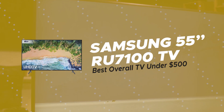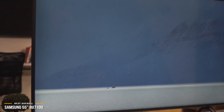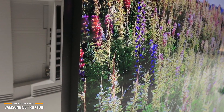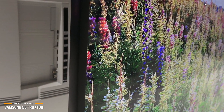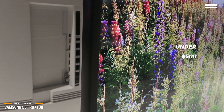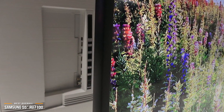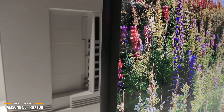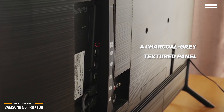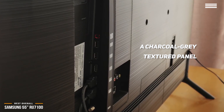Our final product today is the Samsung 55-inch RU7100 TV as the best overall TV under $500. If you want a 55-inch 4K TV with a little more performance horsepower, the Samsung RU7100 Smart TV is a great option. Priced just under $500, it's one of the best overall 55-inch 4K TVs available on the market. The design of the Samsung RU7100 is fairly attractive and has average-sized bezels, with a charcoal gray textured panel on the back, which is better looking compared to the basic matte black panels found on similarly priced TVs.